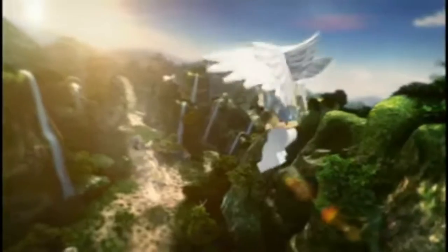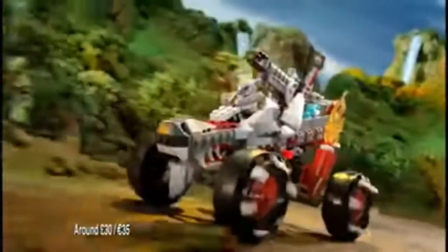New from Lego Chima, the wolves have stolen the magical chi, but the eagle is on their tail. You can build the awesome Eagle Interceptor, fly off, and stop the wolves.